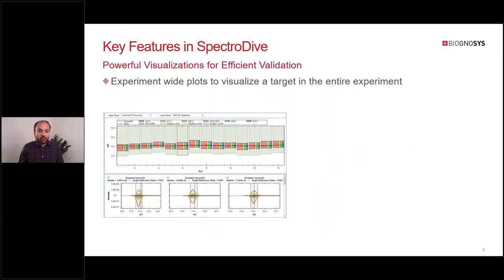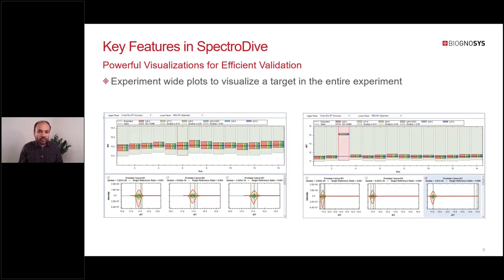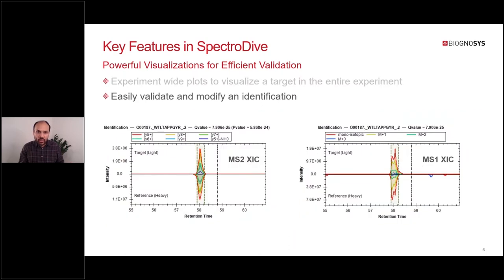On top of this, SpectraDive also makes it easy to validate your data manually if needed. It comes with several experiment-wide visualizations for an efficient bird's-eye view of your data. For example, in the RT accuracy plot you can quickly see in the RT dimension where all the peptides eluted, and the relative fragment intensity in the horizontal stack bar plot. The background color indicates whether or not a peptide was identified, with green meaning identified. If you spot an outlier, you can simply click on the peptide in question and SpectraDive will automatically jump to that specific peptide for further validation.